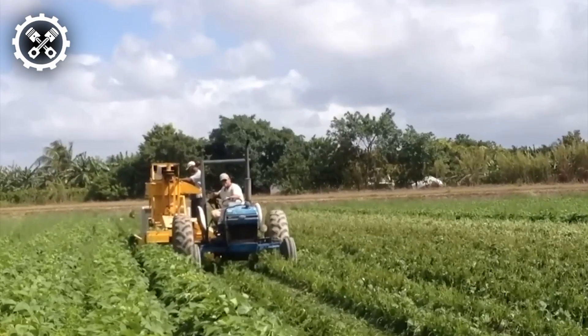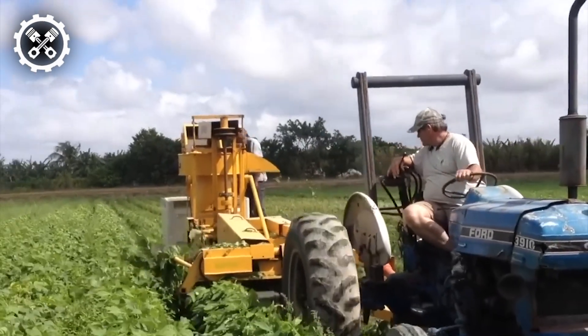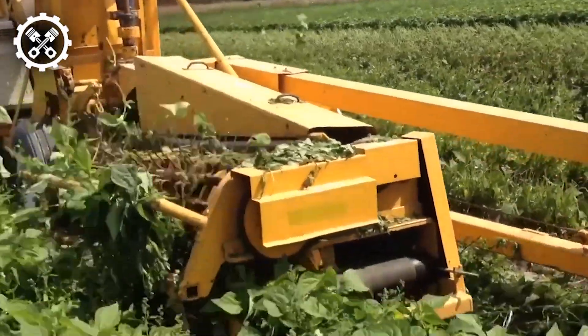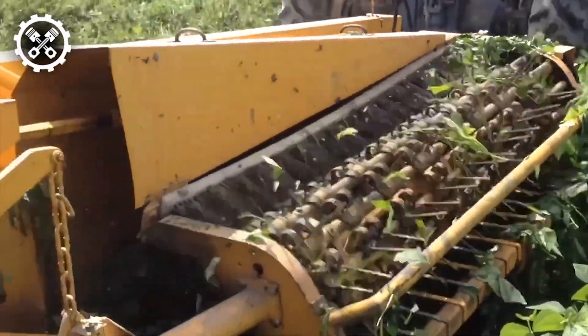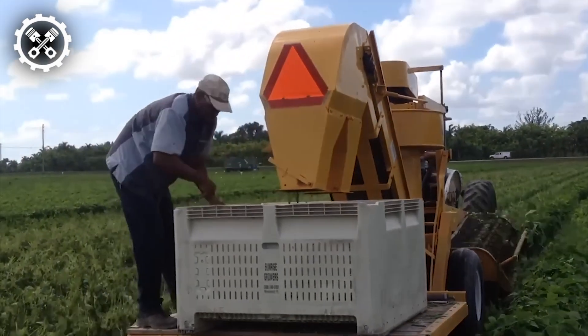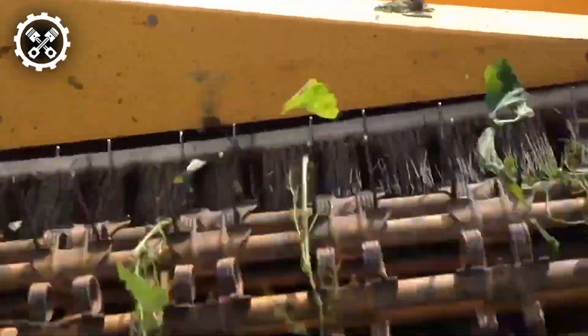For over three decades, growers of string beans, butter beans, and southern peas in the fresh market have relied on Oxbow's Pixel Bob Harvester for unparalleled efficiency and performance. This harvester model, synonymous with legendary harvesting technology, empowers farmers to compete more effectively in an increasingly challenging market environment where sourcing reliable manual pickers becomes progressively arduous.